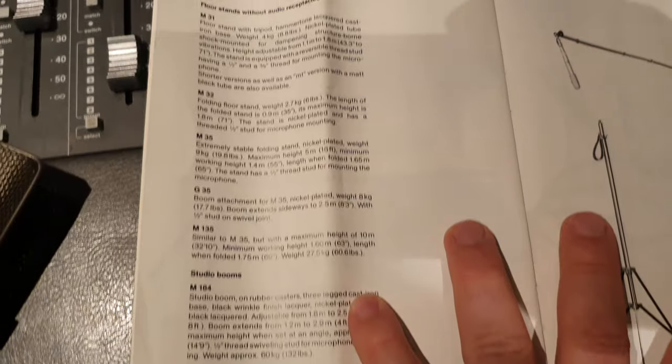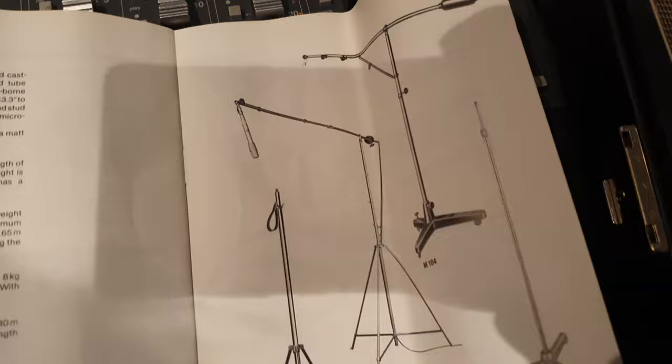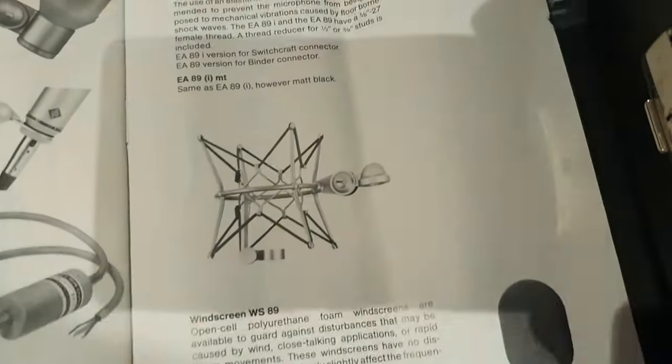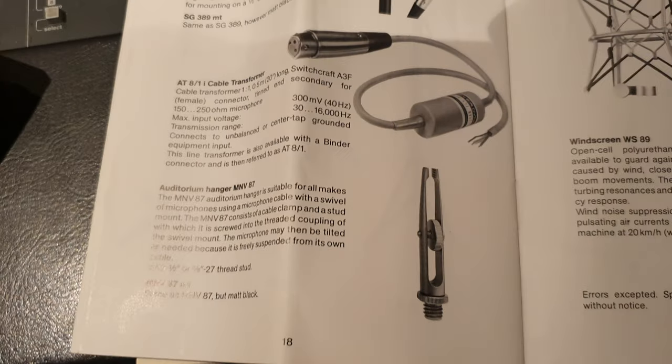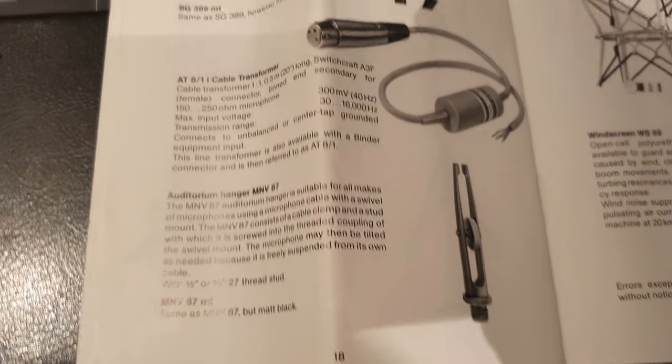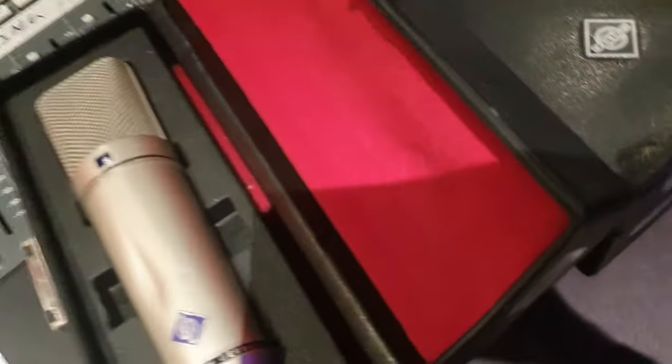Floor stands, studio booms — Neumann trying to upsell us at the end of the instruction manual. That's salesmanship 101, Neumann. And then you've got all your other accessories — your windscreen. Someone will just get a kick out of looking at this old manual. Anything on the back of this — nothing on the back of that. All right, ladies and gents.